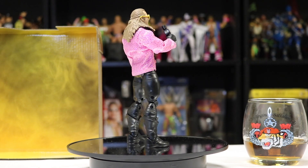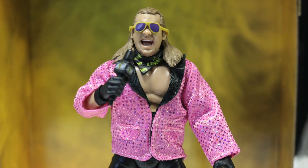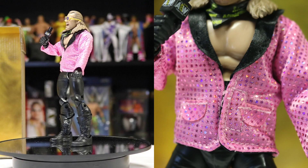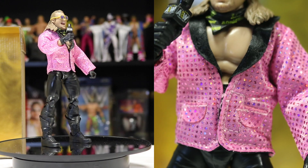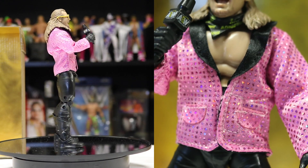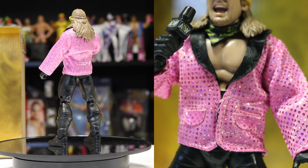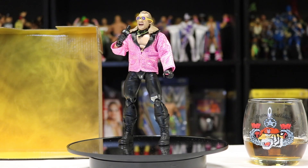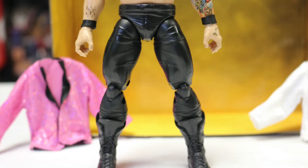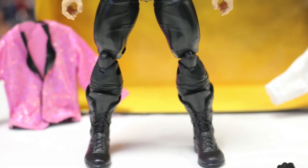He's got the gold and purple glasses on, a screaming open mouth like he's singing Judas, the microphone up to his mouth, and the pink jacket on. You can see the pink jacket has all these little diamond patterns all around it — not raised, no real texture, all smooth — but it looks great. He's got the black pants, no knee pads, and his black boots. Everything looks great on this figure.